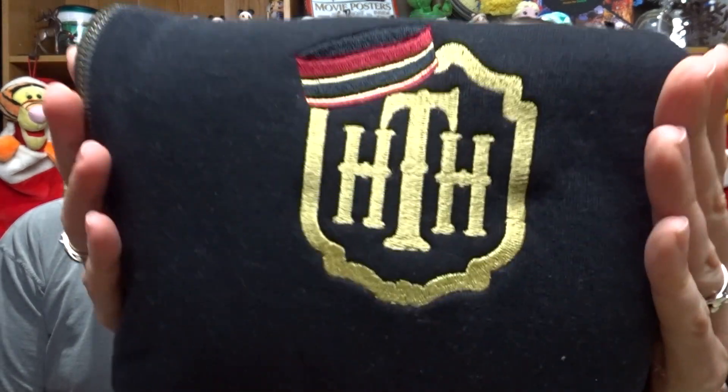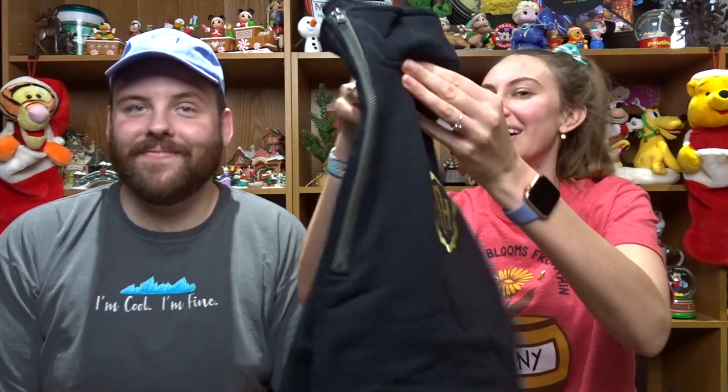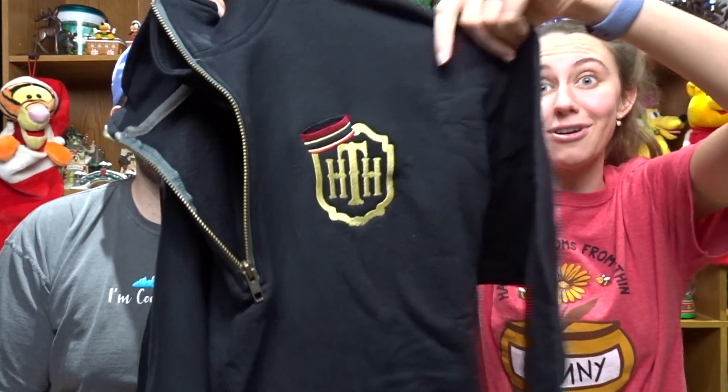We each have something from Magical Castle Company. They sometimes have flash sales on Instagram where you can claim a product for a reduced cost — that's how I got this Tower of Terror quarter-zip. It's a nice dark black color with the Tower logo, which is my favorite ride. I love a quarter-zip — there's just something about it. And all of their embroidery is always on point, so good.